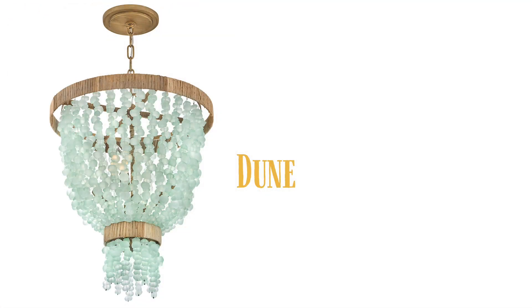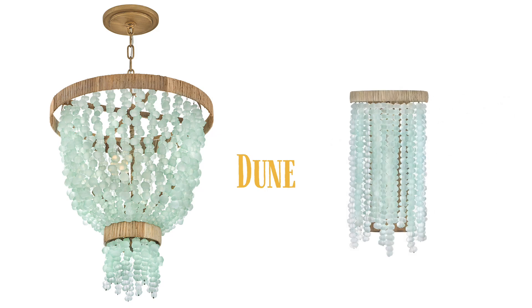Dune, shown with soft white sea glass and a burnished gold finish, and the stunning new soft blue sea glass wrapped in rattan.